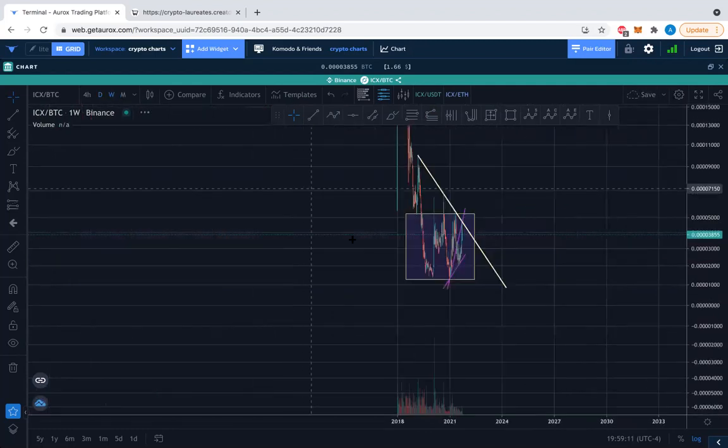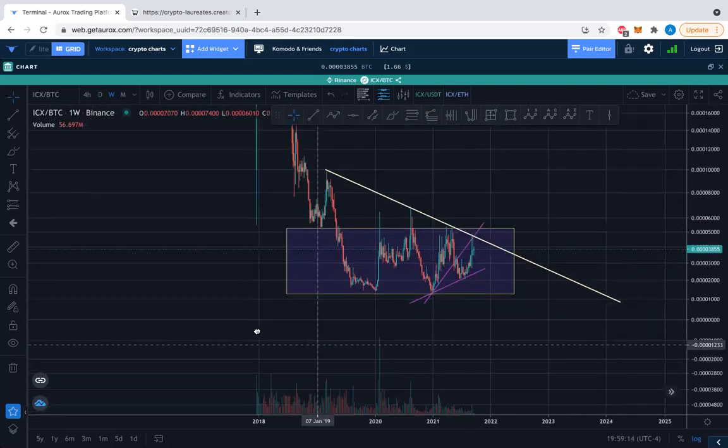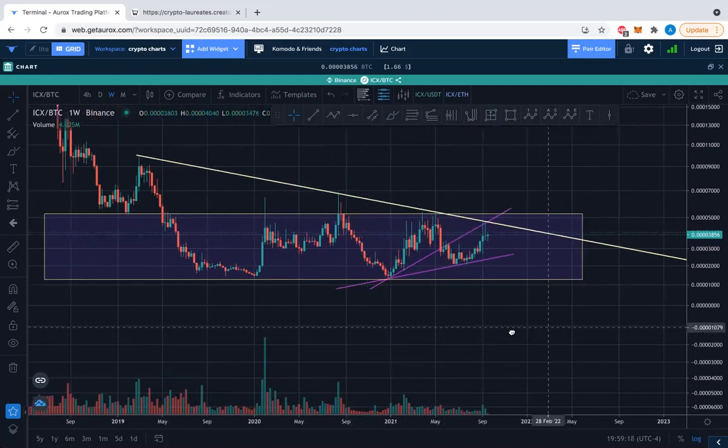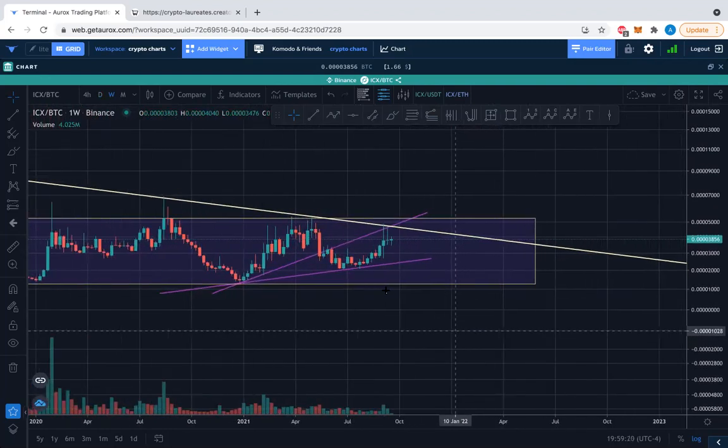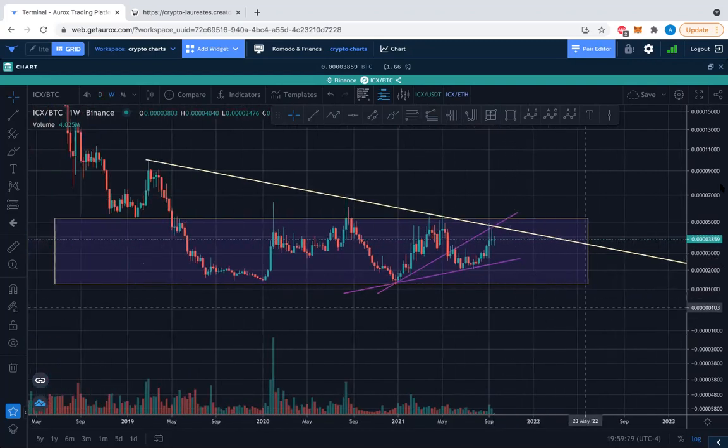When we check weekly timeframes, it's not looking bad — nothing horrible — but it's still weaker, lower, and a lot of pressure. It's just a very sideways, very uncertain situation. We'll see what ends up happening — this could just be a pause, we shall see.